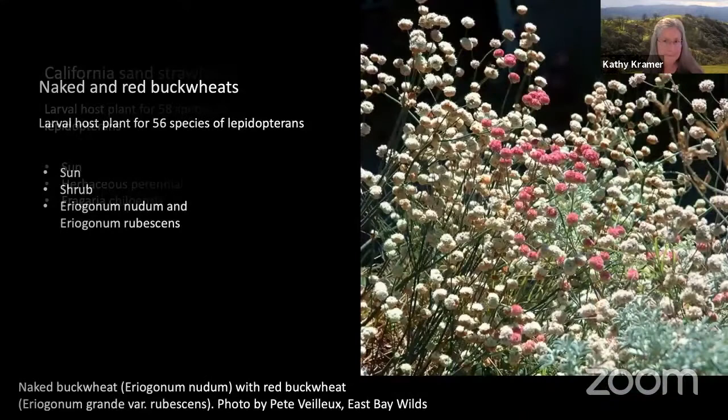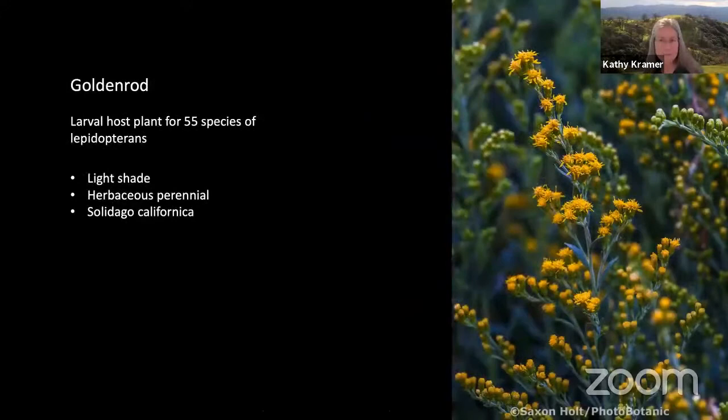This photo shows naked and red buckwheats. Our local naked buckwheat — the creamy one — is native to our area, and the rosy buckwheat is from the Channel Islands. Buckwheats attract butterflies, bees, and birds. They're deer resistant. 56 species of butterflies and moths can lay eggs on these. And this beautiful photo is California goldenrod — a showy, yellow-flowering perennial that blooms in late summer to fall. 55 species of butterflies and moths can lay eggs on it.